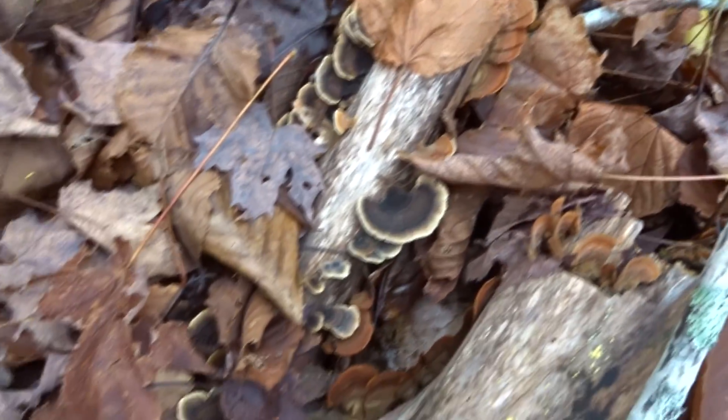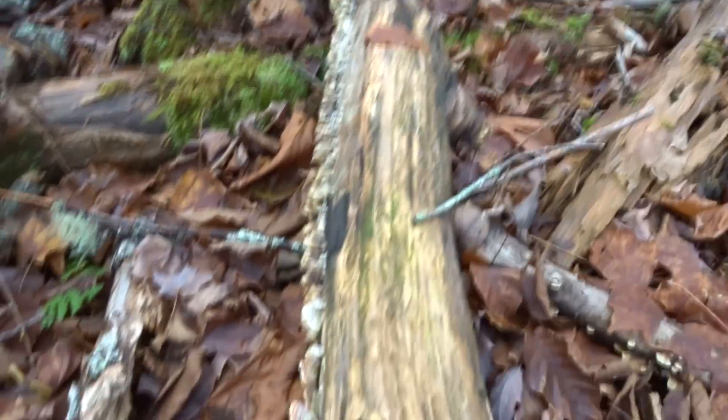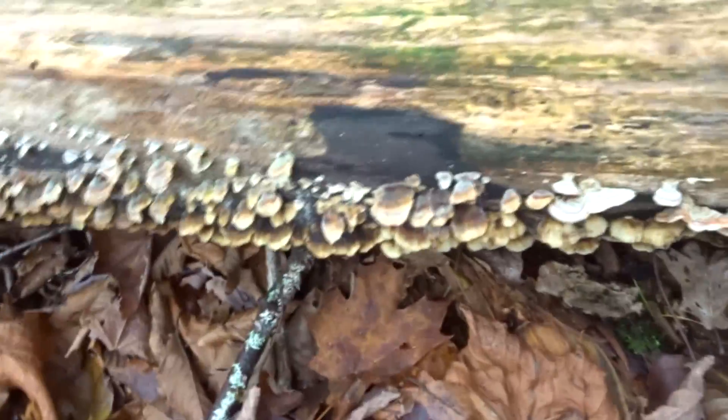Here we have an emergence of the extremely beneficial turkey tail mushroom, and there's more right over here. On both sides of this log — literally thousands of them. They're not very big, but when you find them, there are so many that it doesn't really matter.